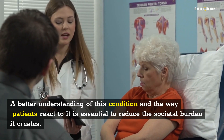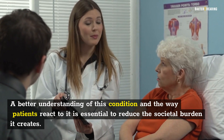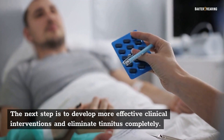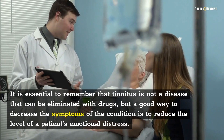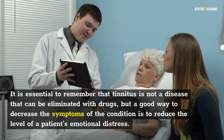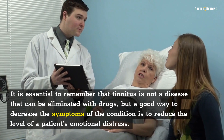A better understanding of this condition and the way patients react to it is essential to reduce the societal burden it creates. The next step is to develop more effective clinical interventions and illuminate tinnitus completely. It is essential to remember that tinnitus is not a disease that can be eliminated with drugs, but a good way to decrease the symptoms of the condition is to reduce the level of a patient's emotional distress.